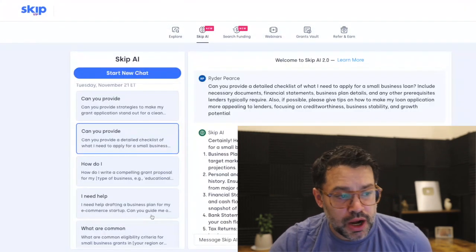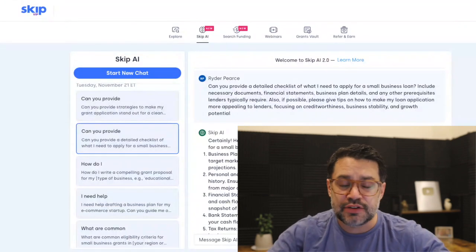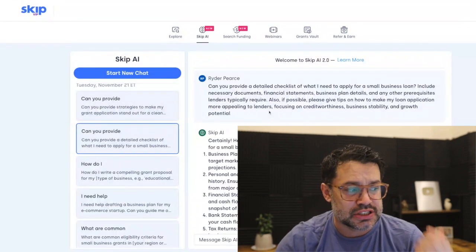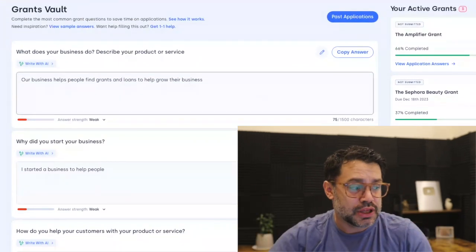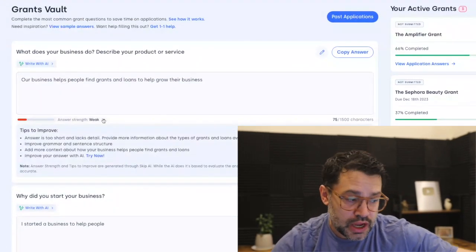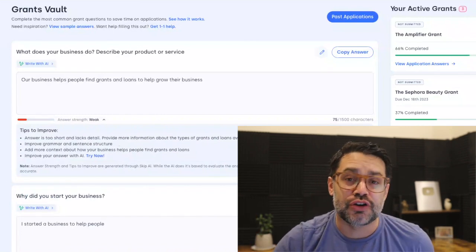I also want to point out our Skip AI. If you have any questions related to your business marketing, just ask our Skip AI 2.0. Similarly, the grants vault AI — you can complete this, see if your answers are weak, moderate, or strong, and reuse these answers on every single grant application.